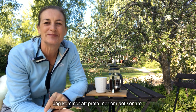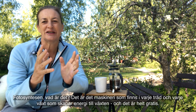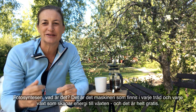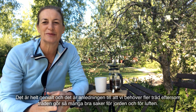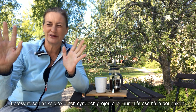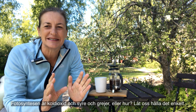So photosynthesis - what is it? It's the machinery that you have in every tree and every plant to make energy for the plant, and it's completely free. It's totally genius, and this is the reason why we need more trees, because it's doing so many good things for the soil and for the air. So photosynthesis - it's like all this carbon dioxide and oxygen and stuff, right? Let's keep it really basic.